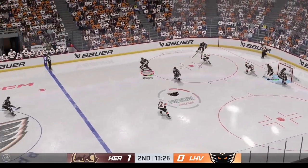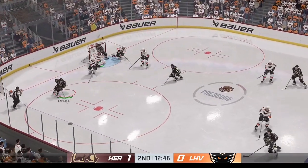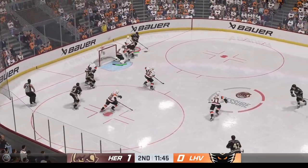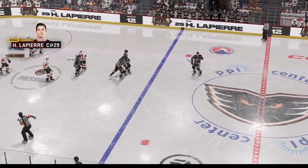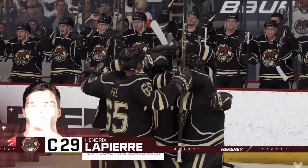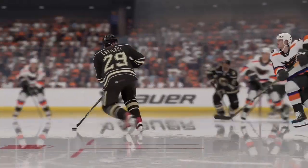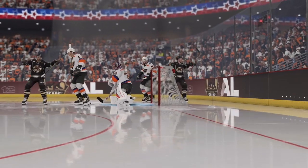The goaltender comes up with a piece of it to keep it out of the net. Takes the feed, sends it in front — and that goes off a stick and off target. Looking to make something happen in the offensive zone. Sends the pass down low. Makes a move in front — they score! And it's back-to-back tallies! They've been chomping at the bit, and now they've got their opponent on their heels. Coaches always say, take away the eyes of the goaltender, and this is exactly why — reaching around bodies, but he can't find this puck, and it winds up in the back of the net.